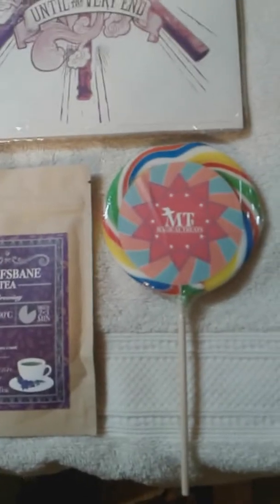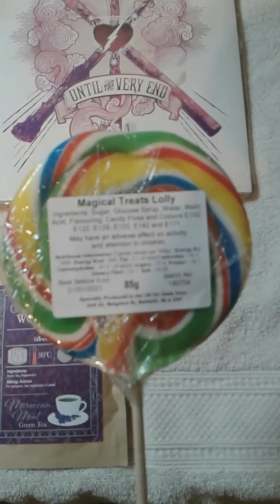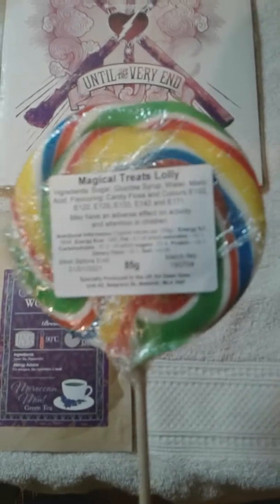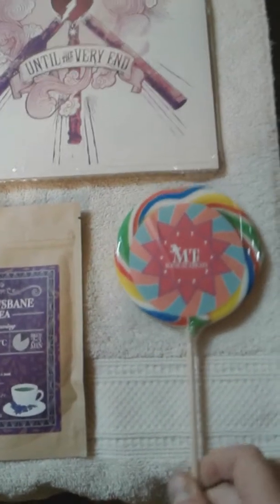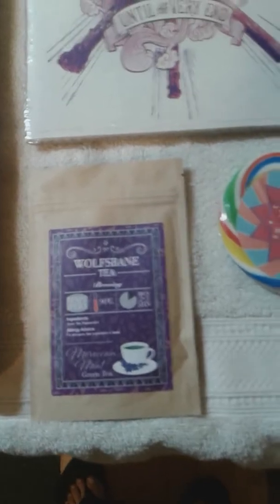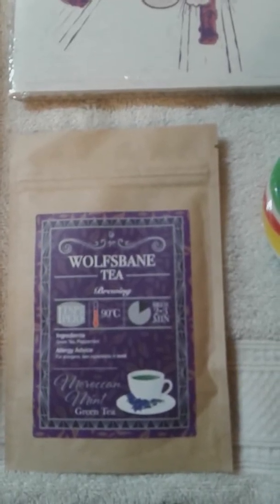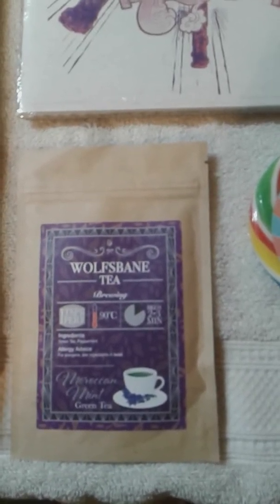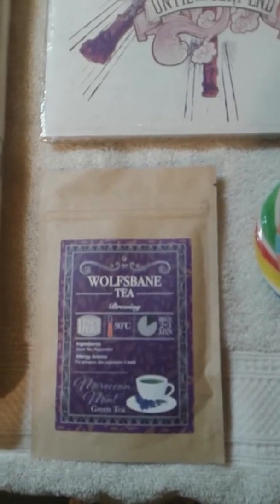Then we got the lolly — that's the magical treats lolly we got this month. Not a big fan of the lollies; I don't do all the treats. I think it's cool that they send us the little treats, but I wasn't a fan of the sherbet lemons and stuff like that. The chocolate frogs were pretty good, the fudge seemed pretty good. I don't do the teas, and this month's tea was a Moroccan mint green tea. I'd rather see teas come in than a bunch of bath bombs, though I'm just not a fan of every blend.